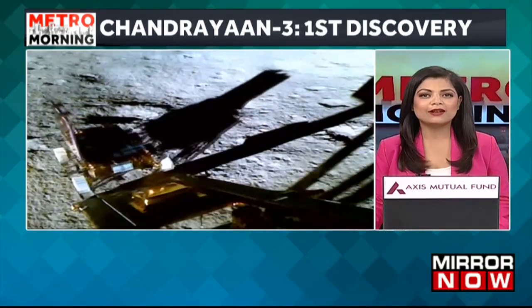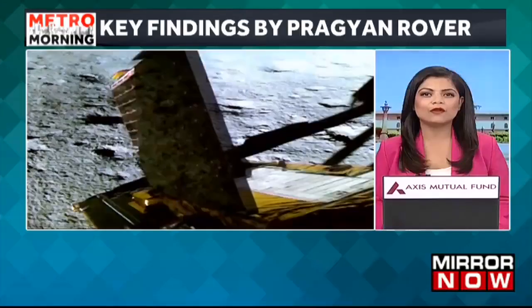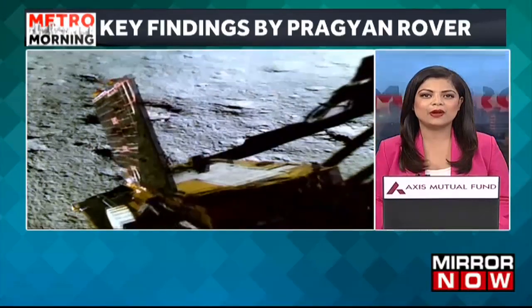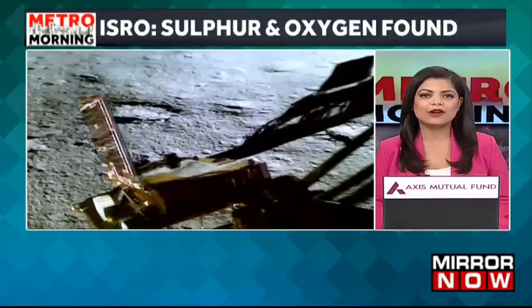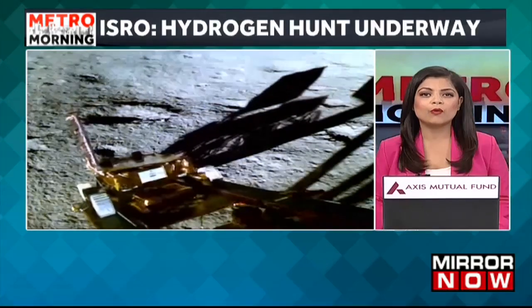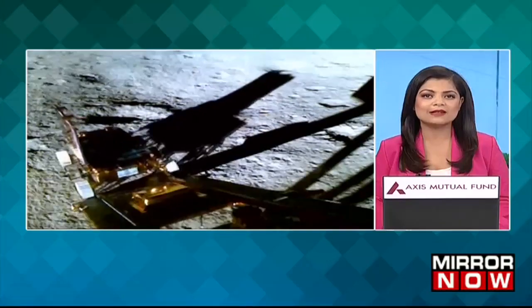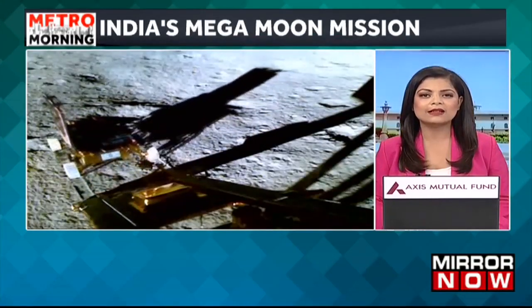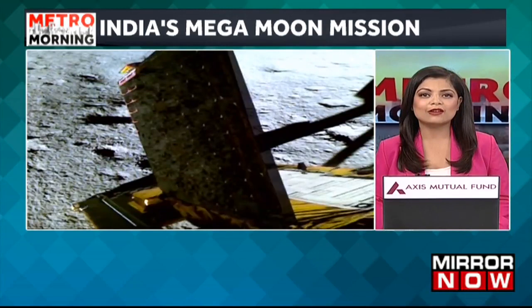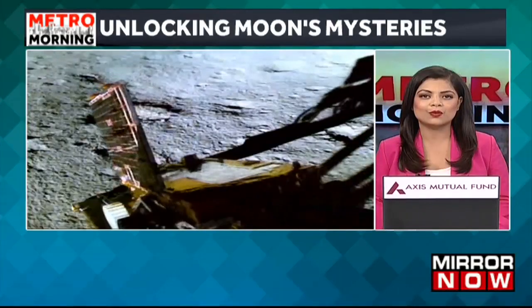Chandrayaan-3 conducted temperature profiling of lunar soil around the south pole and, with the help of the rover's laser-induced breakdown instrument, confirmed the presence of aluminium, sulphur, calcium, iron, chromium and titanium. Further measures have also revealed the presence of manganese, silicon and oxygen. ISRO added that a thorough investigation to find the presence of hydrogen is underway.